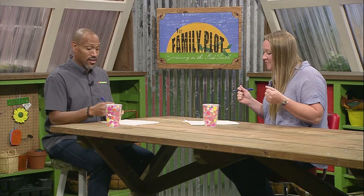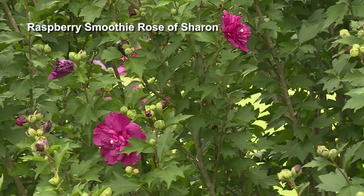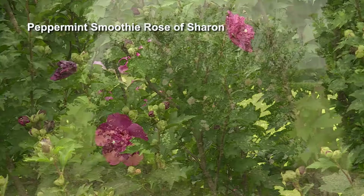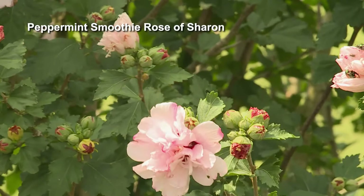Now we'll talk about Rose of Sharon, or Hibiscus syriacus. It reminds me of my grandmother. They are a wonderful pass-along plant — hardy, and I feel like you can't kill them. They want to live and procreate. If you have one, you might end up with babies popping up around them, either from reseeding or suckering from the roots. The good thing is that through newer cultivars, they have bred for sterility, so you'll have much less reseeding popping up around the area.